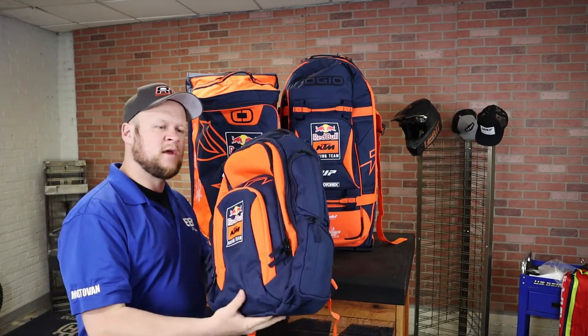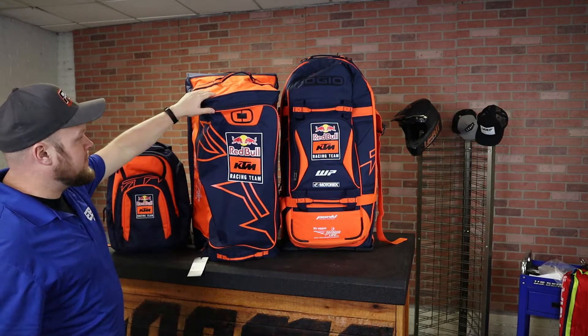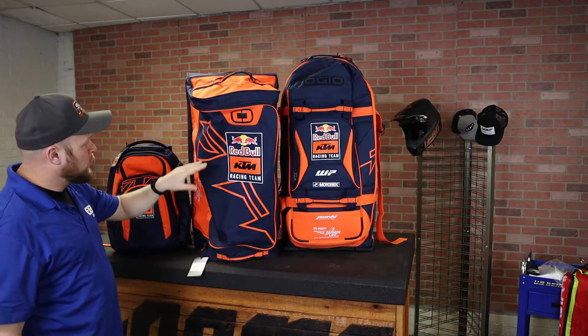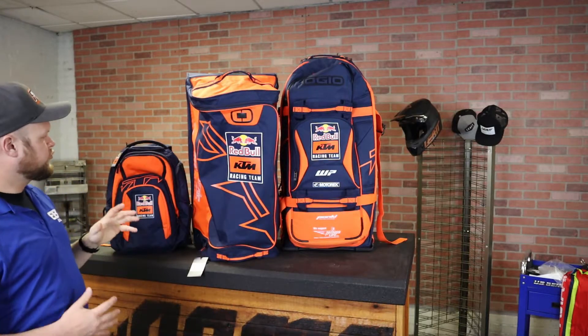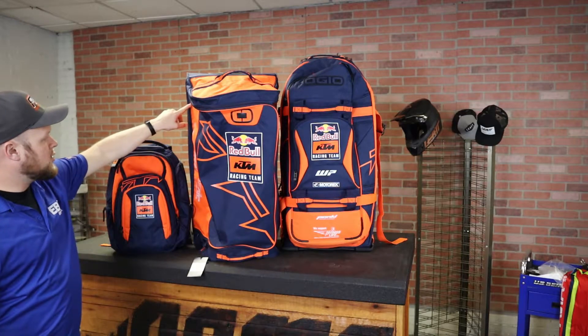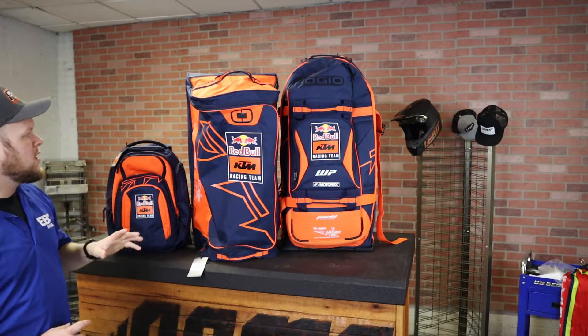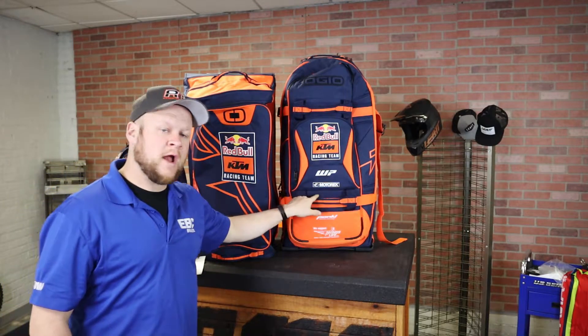This is the team gear bag — a gear bag on wheels with one large compartment in the middle and a carrying handle. Really nice. It has all the team logos: WP, Motorex, Pankle, Wings of Life, all that stuff. Really good gear bag.